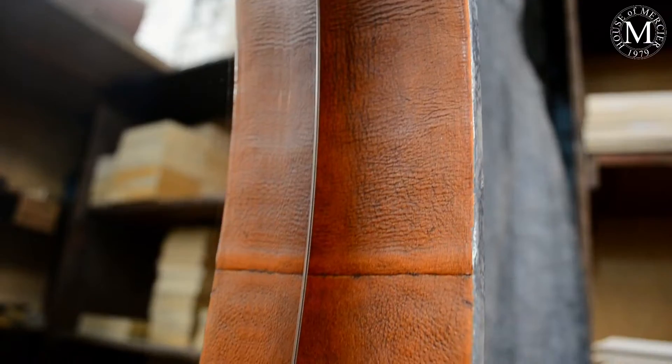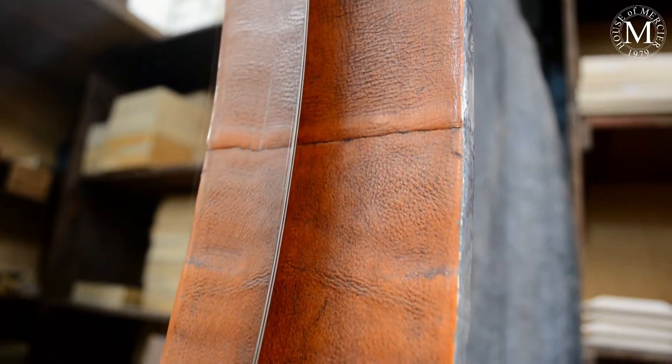Here at House of Mercier in Lima, Peru, I wanted to show you a very special frame — something that is kind of a combination between modern and transitional.